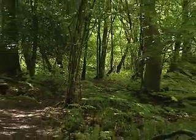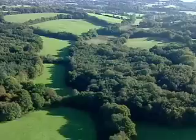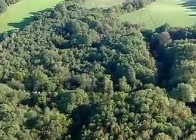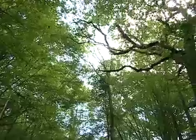As a result, much of today's High Weald woodland has probably never been cleared. Over 70% of the High Weald's woodland is classed as ancient, having existed continuously since at least 1600 AD. Nationally, only about 19% of woodland is ancient.